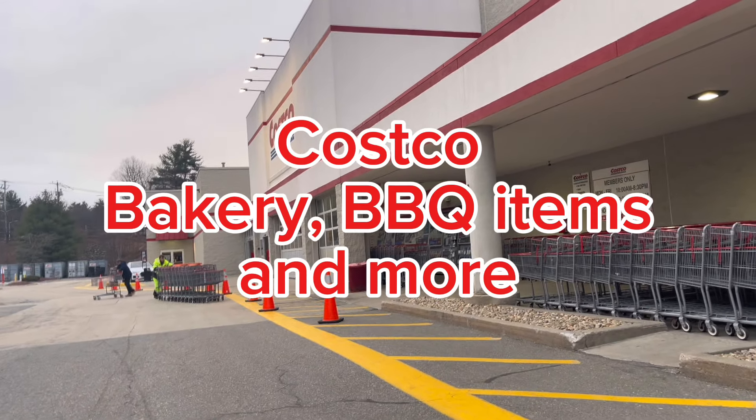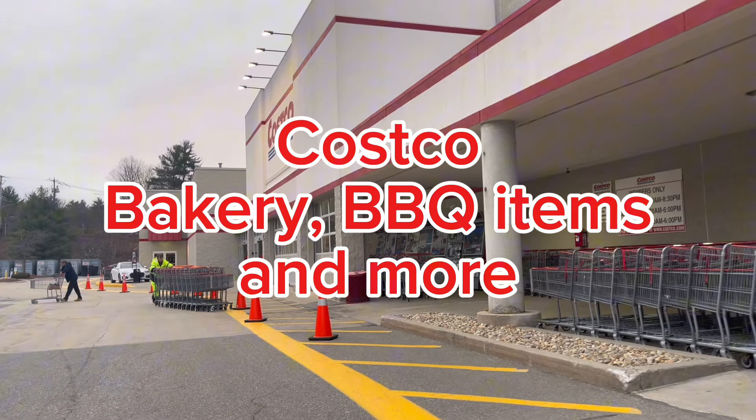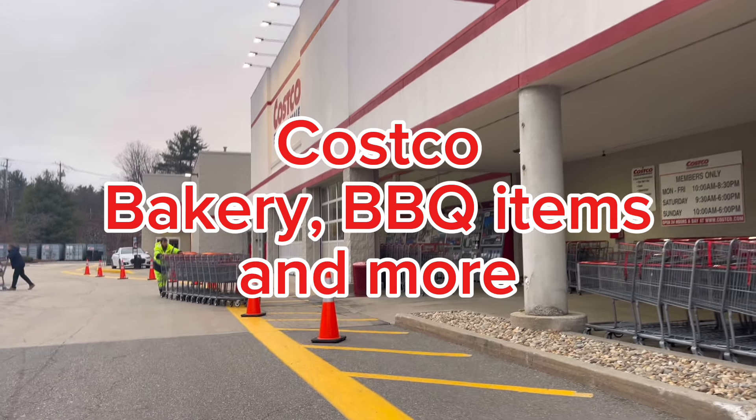I went to Costco the other day. Come inside the store with me and check out some of these new bakery items, some barbecue items great for cooking outdoors, and a few more items that I saw around the store. Let's go inside.